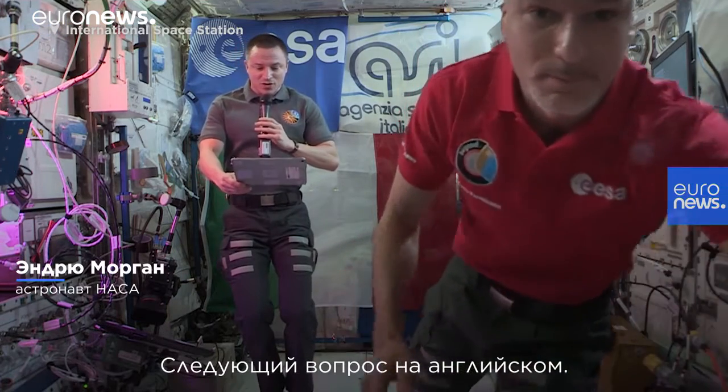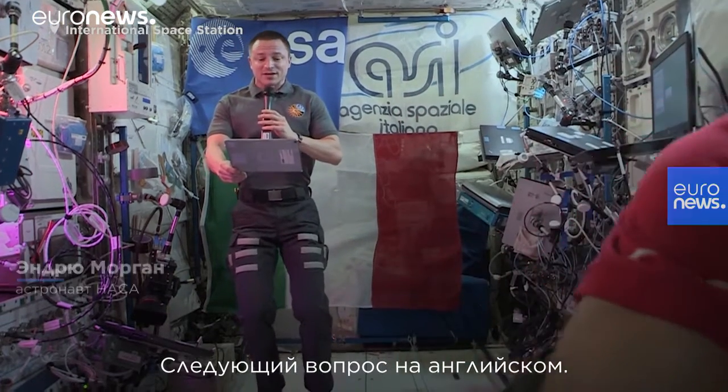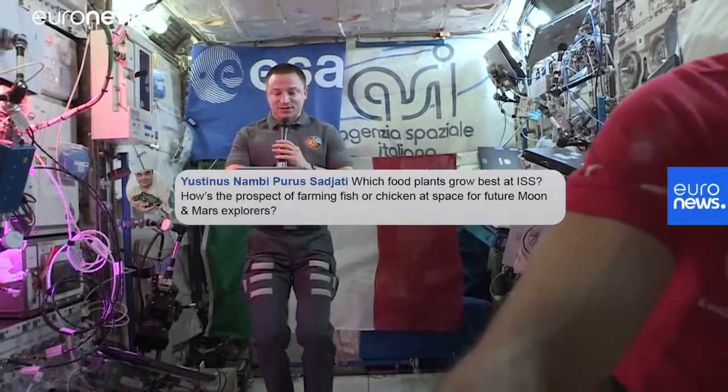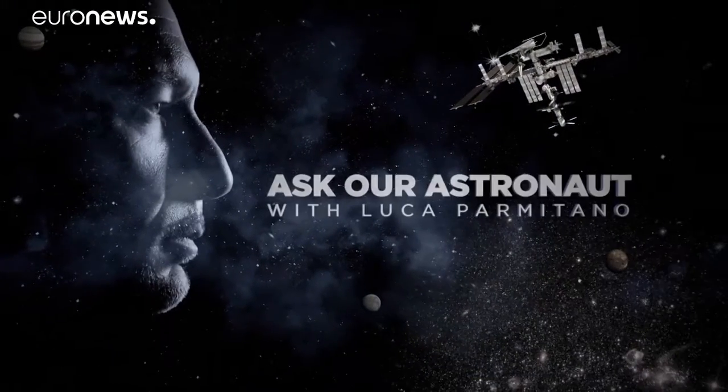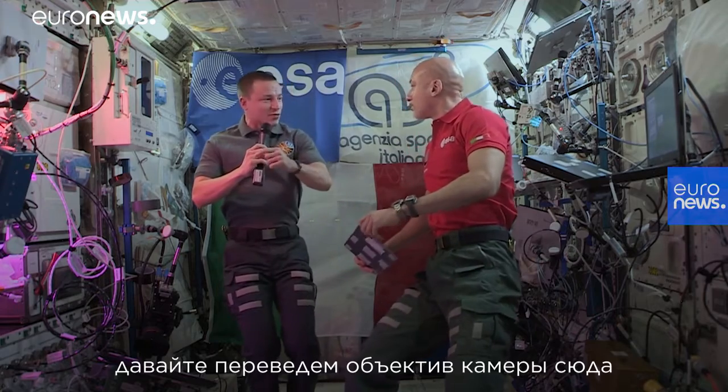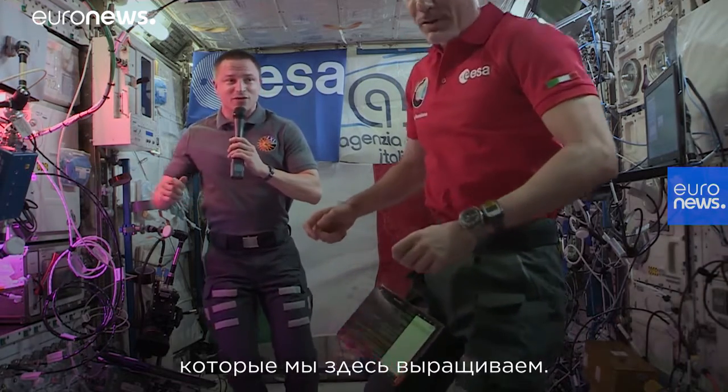The next question is in English: which food plants grow best on the ISS? That's a great question — let's bring the camera over here and show off some of the plants that we are growing right now.